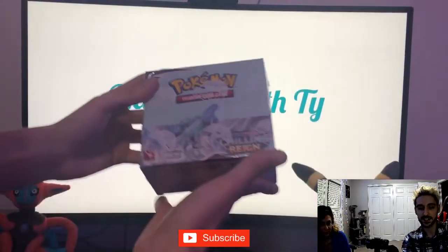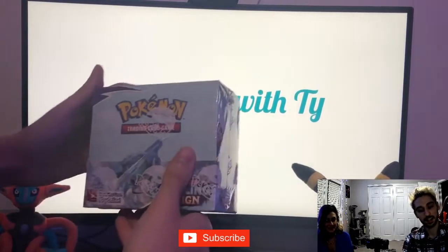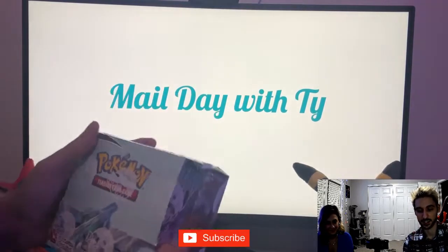We got our case of Chilling Rain. Ordered this probably two months ago as soon as the set went on pre-order. We're really excited about this set — there's a lot of really fun stuff in here, so we're gonna crack into one of these shortly.